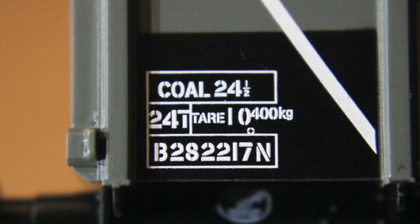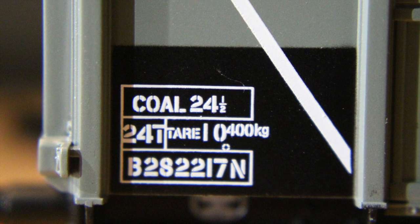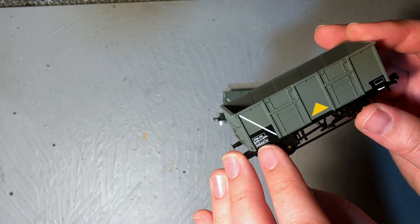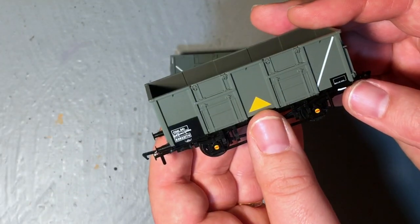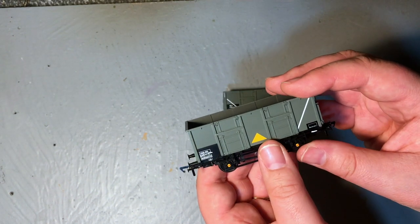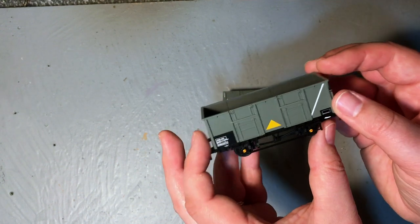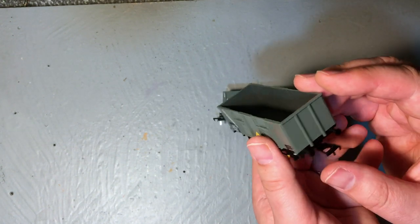On this particular example we've got the pre-TOPS three-letter but later-period BR Coal 24 and a half branding, with metricated tear weights in kilograms and tonnes, and the wagon number B282217 with an N on the end. Looking very closely, the actual printing does seem to be different on both sides — a different panel shape on one side versus the other, and the positioning of the lettering seems somewhat different. Notwithstanding that, the diagonal white stripe denoting the tipping end of the wagon appears on the right-hand side of one face and the left-hand side of the other.